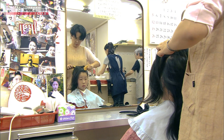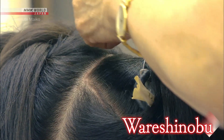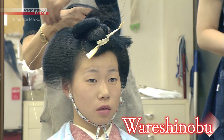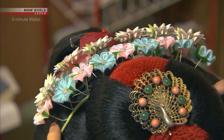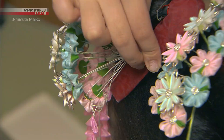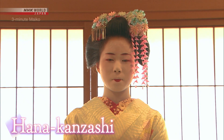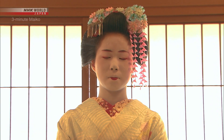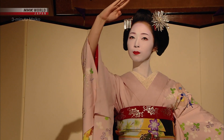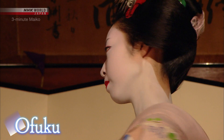A Maiko's traditional hairstyle is made with her own real hair. The first style she wears for her debut is the Ware Shinobu. The flower garland covering the face, or hanakanzashi, is worn only by new Maiko in their first year. Two to three years after becoming a Maiko, the hairstyle is changed to the simpler off-fuku arrangement.